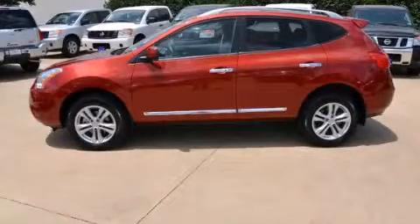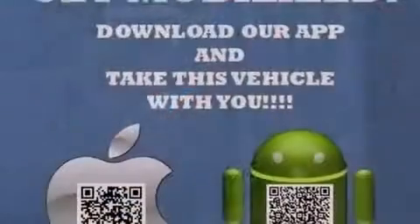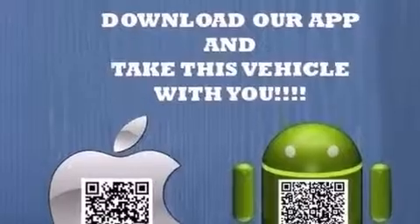This is a 2013 Nissan Rogue, a great blend of utility, comfort, and style. It features a 2.5-liter four-cylinder engine and an automatic transmission.